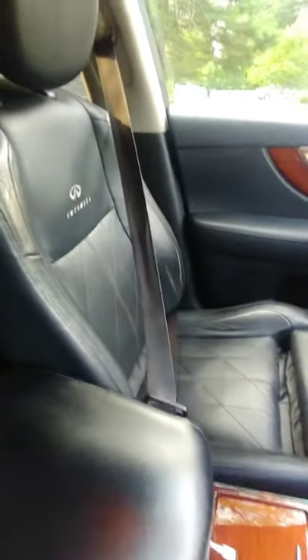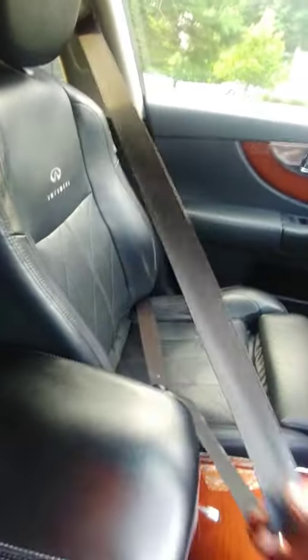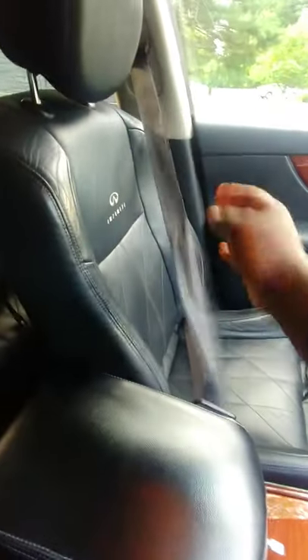Let's talk about seatbelts today. ELR feature — emergency locking retractor. This is what that looks like. Normally, your seatbelts extend and retract pretty smoothly, but in some situations, for example, panic braking, when your body jerks on the belt, it locks, and that keeps you safe and secure.